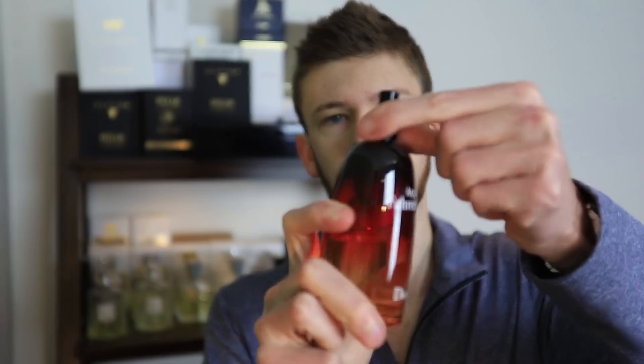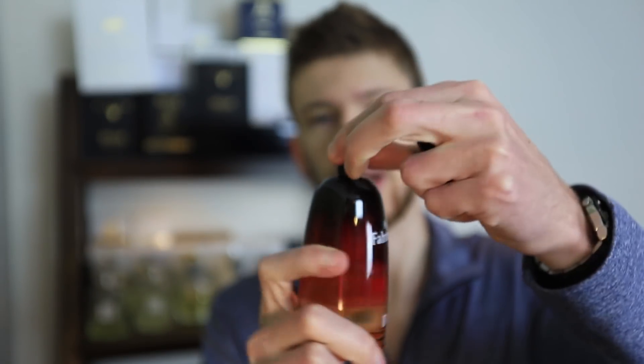Up next we have Dior Aqua Fahrenheit. I did a review on this one already that you can check out. This is the splash and spray bottle, so the cap comes off and you can unscrew it and just splash it on — also makes it easy to decant because you can use a pipette. From my knowledge this is actually discontinued, so if you're looking for this version of Fahrenheit, the Aqua Fahrenheit, definitely be on the hunt now on eBay or wherever you can find it, because once it gets really hard to find, the prices are going to go way up. I really like this scent — it smells really nice for summer and it's very unique.